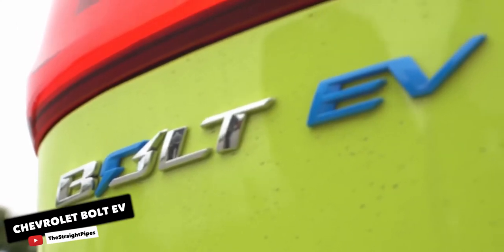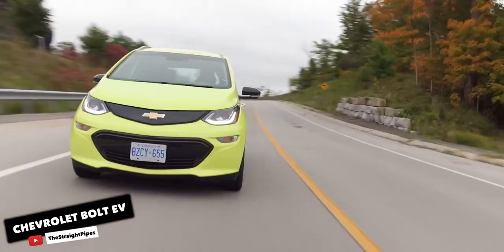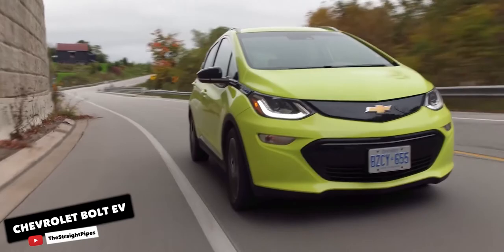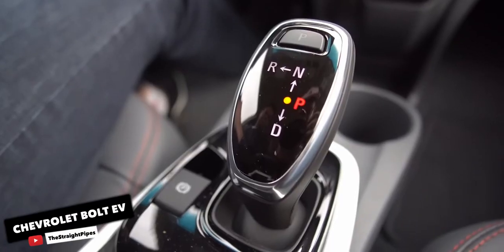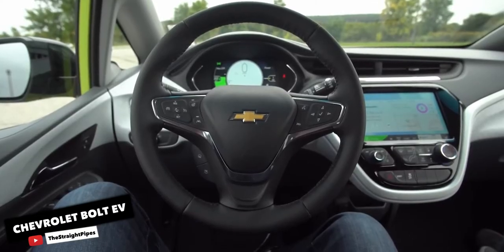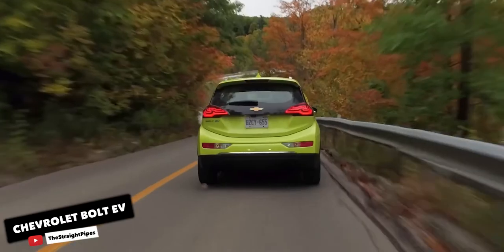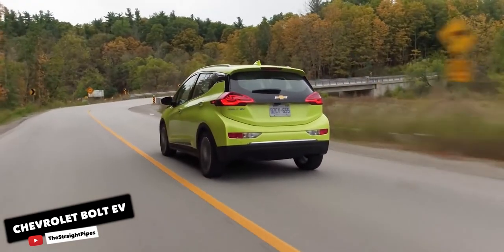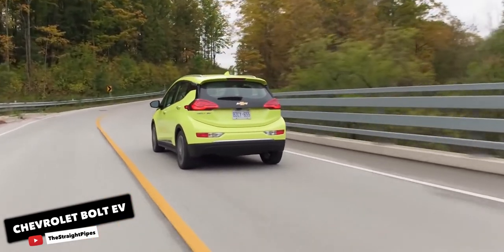Chevrolet Bolt EV. When the Chevy Bolt debuted back in 2016 with a range of 238 miles and a price below $40,000, the front-wheel-drive hatch seemed like the electric revolution most Americans were waiting for. Unfortunately, its homely little hatchback body turned many people off. This year, Chevy updated the Bolt's lithium-ion battery pack, upping the energy density of the cells and increasing its capacity from 60kWh to 66kWh. According to the EPA, these changes expanded its range by 21 miles for a total of 259 miles — more than a Tesla Model 3 Short Range Plus. The Bolt's 200hp motor provides respectable thrust with a 0-60 time of 6.7 seconds. People also like the Bolt's airy interior and decent 17 cubic feet of cargo space.